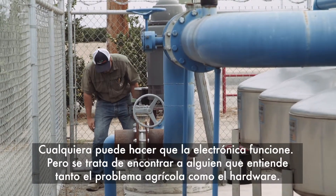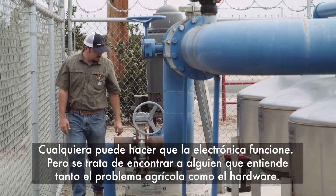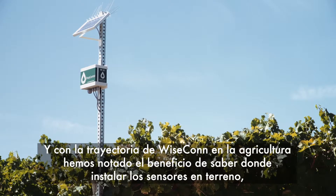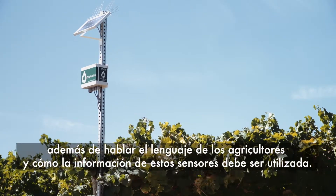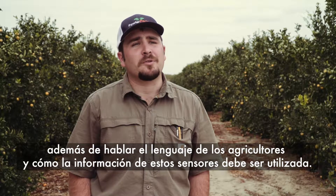Anyone can make electronics work. It's a matter of finding someone who has an understanding of both agriculture and hardware. With Wisecon's background in agriculture, we've really seen benefits in understanding where sensors should go in the field, as well as being able to talk to the grower about operation and how those sensors should be utilized.